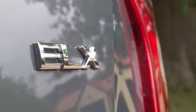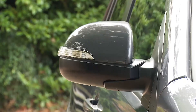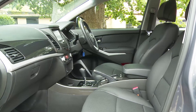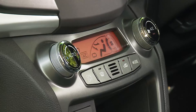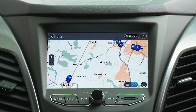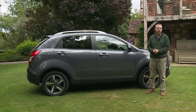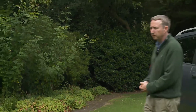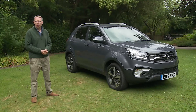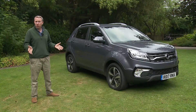Opting for the flagship ELX 4x4 variant substantially grows that kit tally. Outside you get extra chrome detailing, privacy glass, rear parking sensors, power-folding mirrors, a rear spoiler with a high-mounted LED stop light and lovely 18-inch diamond-cut alloy wheels. Inside, leather seats are electrically powered in the front and heated front and rear, plus there's automatic climate control. A significant infotainment upgrade at this level provides a seven-inch HD colour touchscreen with TomTom satellite navigation, a rear view camera, and audio streaming. Only a DAB tuner is absent, though you can add that as a dealer-fit extra. Across the range, main options include metallic paint, a towbar, various roof rack systems, a cycle carrier, load area protection mat, and a full-size spare wheel.